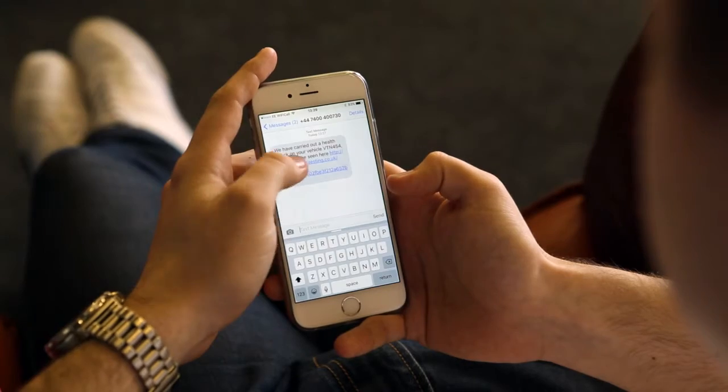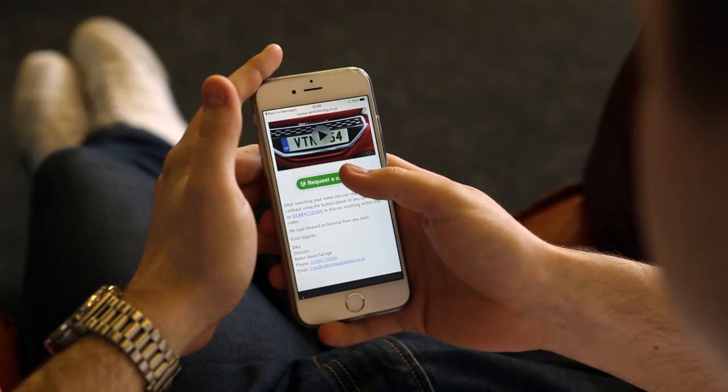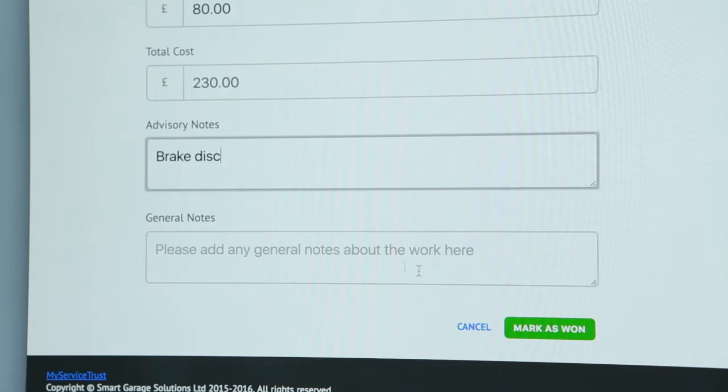I got sent a text, it had a link, I clicked the link, I saw the video — it showed me a clear detail of what had happened and what needed to be done for it to be fixed. The use of video from the garage point of view, I think it's better, stronger. Once we've sent the video link through, we're on the telephone for seconds rather than minutes.